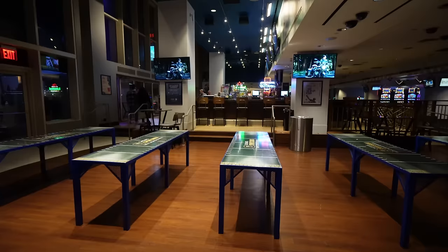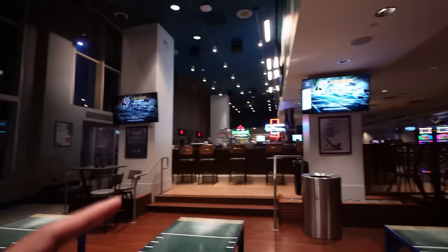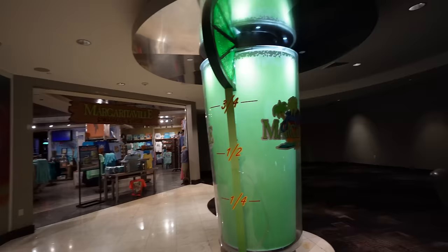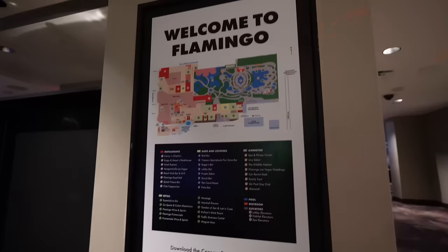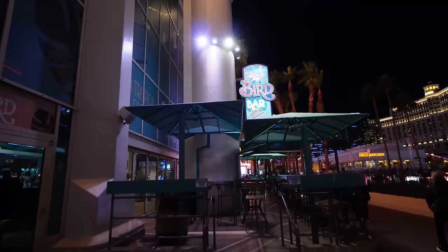Check this out — this is the Bird Bar, with beer pong tables, right outside on Las Vegas Boulevard. This is where we took Brociation for his first 21-and-over drink in Las Vegas. This right here is the Margaritaville Smuggler's Hold store — you have the Booze in the Blender station in the front and a ton of Jimmy Buffett's Margaritaville gear inside. Here's a little map of the Flamingo — that wildlife habitat and pool area is huge. This is the outside of the Bird Bar, looking right at Caesar's Palace.